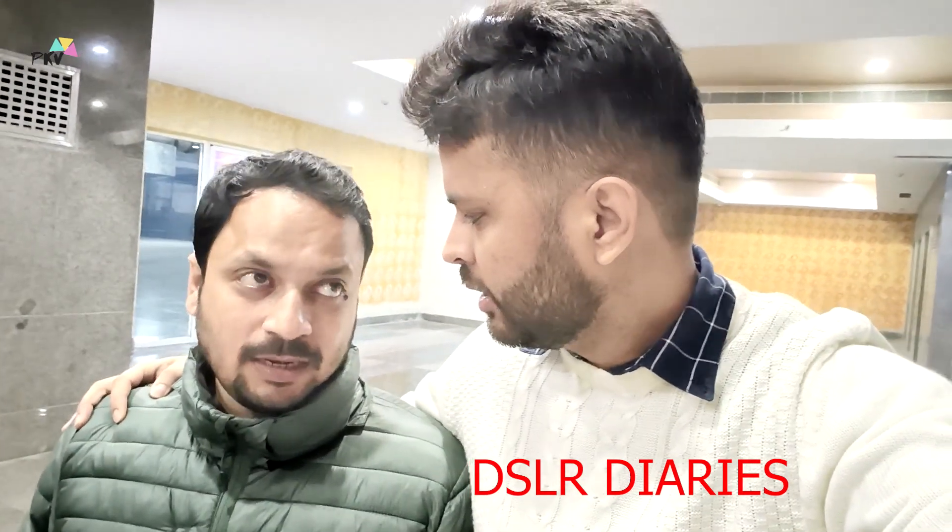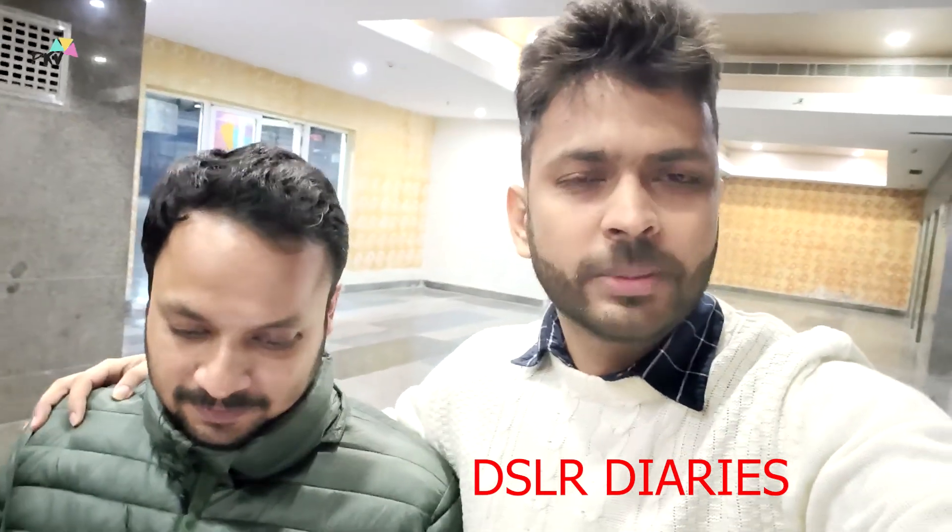How many subscribers do you have? 870. It's just 130 away from a milestone. I will share the video — this is my channel.